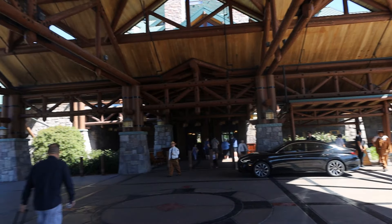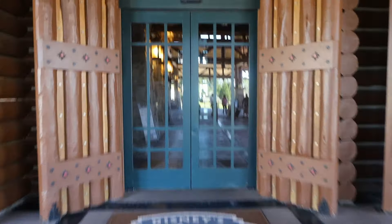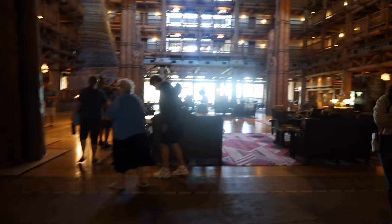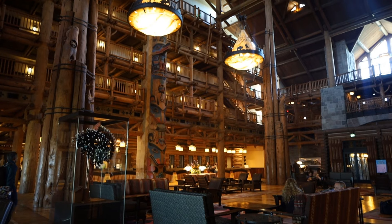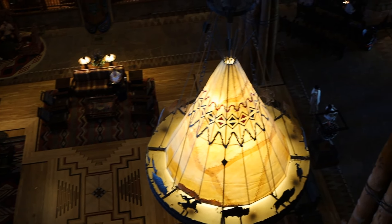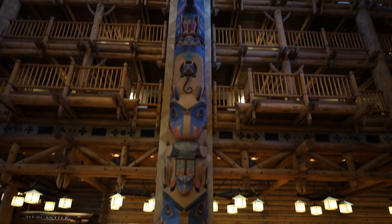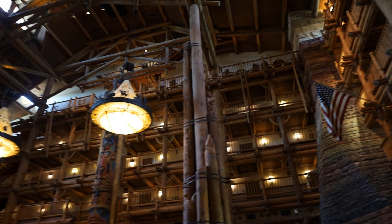And if you're asking yourself why this property feels familiar, it's because it's quite similar to Disney's Grand Californian Hotel and Spa, located in Disneyland Resort in Anaheim, California. I've stayed there before, but it's been a bit. I'll go back one day and do a review. Anyway, the lodge looks absolutely astonishing and, in my opinion, is built very immaculately.